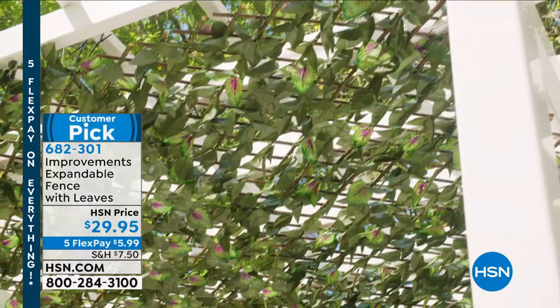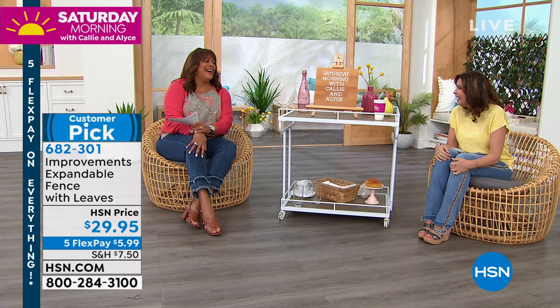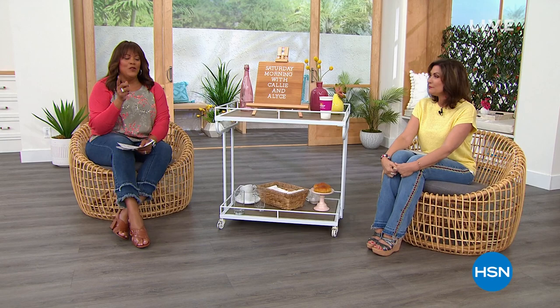And it's green. It looks real, you guys. Every once in a while I walk out with a spray bottle and go, oh no, it's fake. But it's gorgeous — the best faux ivy expandable fence. You're gonna love that.